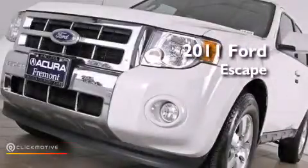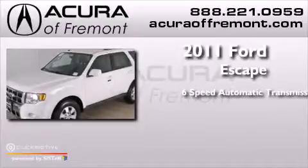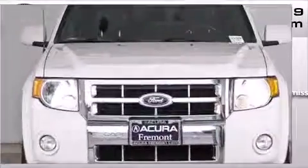This is a 2011 Ford Escape. This crossover has a six-speed automatic transmission, a 3.0-liter V6, and four-wheel drive.